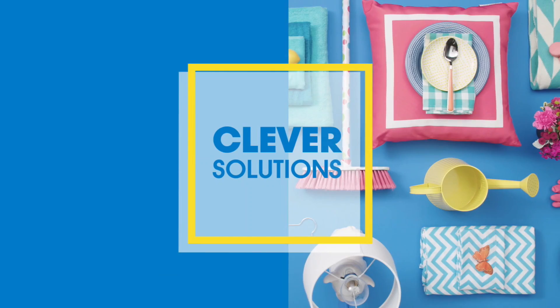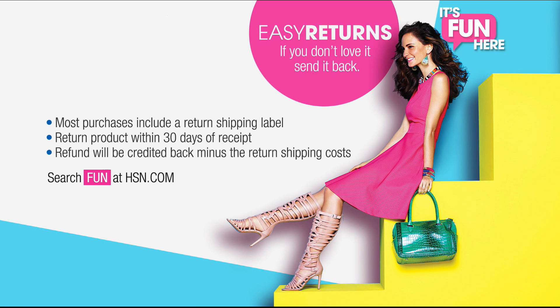Hi there, I'm Michelle Yarn. Every day we cultivate products and ideas to help solve your everyday stressors. Tonight we have put together a one-stop shop for innovative products to make your life easier. This is Clever Solutions right here on HSN. Here's one more way we make life easier: easy returns on everything at HSN. You'll get an attached shipping label with your order that makes it simple to return absolutely anything.